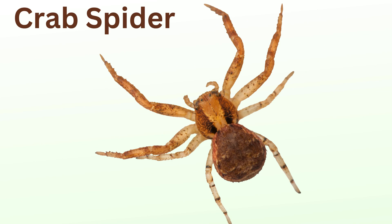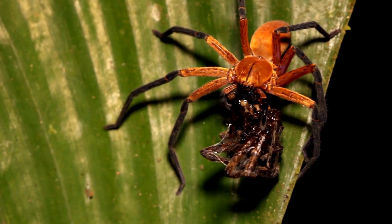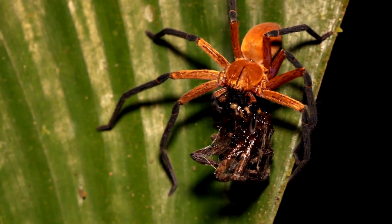Crab spider: these spiders get their name from their crab-like appearance and movements. They don't build webs but are ambush predators, using camouflage to blend into flowers and leaves to catch unsuspecting prey.